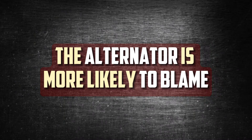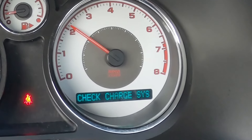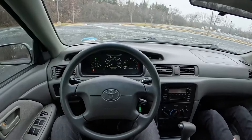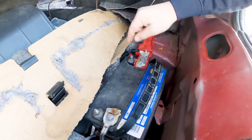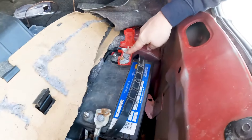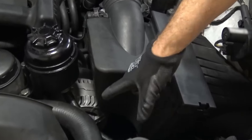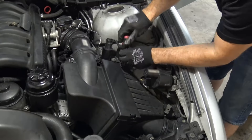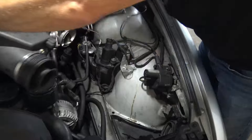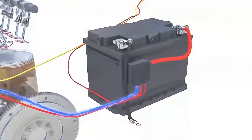The alternator is more likely to blame. It's normal to believe that a new battery will solve the problem when the car battery runs out. That would be accurate in certain situations, but not usually if the vehicle breaks down while you are driving — it is likely that you have a malfunctioning alternator in this situation. When the engine is running, the car alternator generates voltage to charge the battery, resembling a generator. It also provides electricity to the vehicle's accessories when the engine is running.